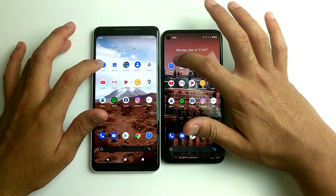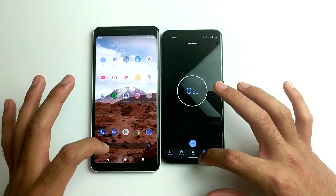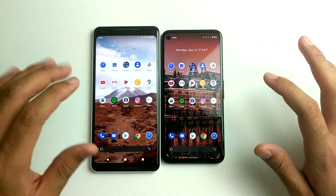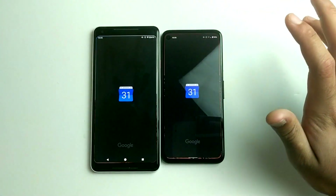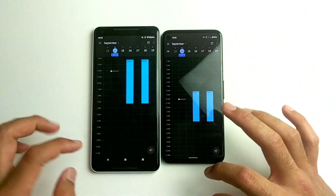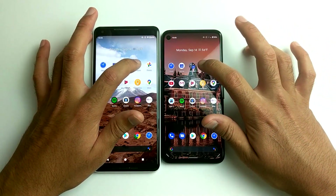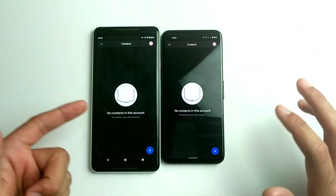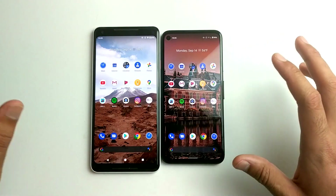So let's go ahead and open some light apps. Faster on the Pixel 2XL. Calendar? Faster on the Pixel 2XL. What about contacts? Faster on the Pixel 2XL. Uh oh, things are not looking too good.